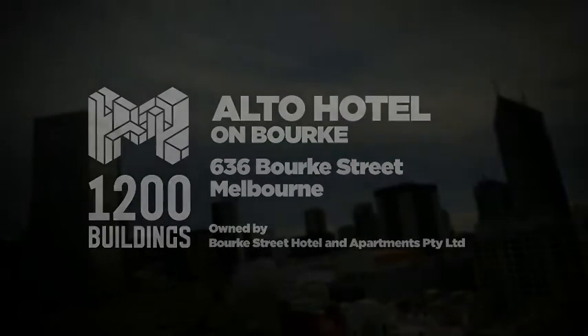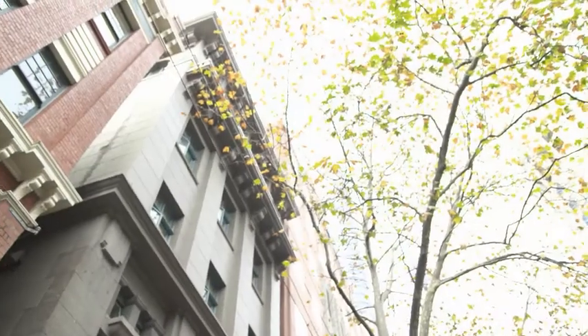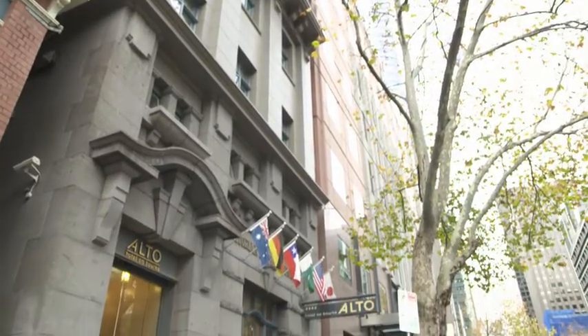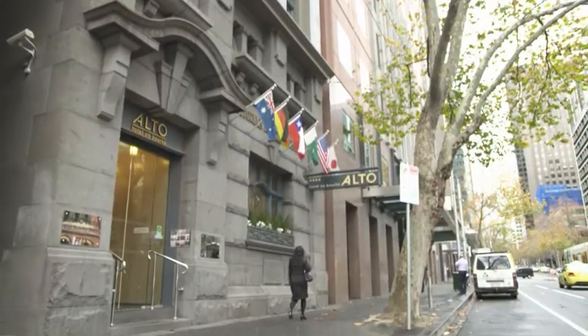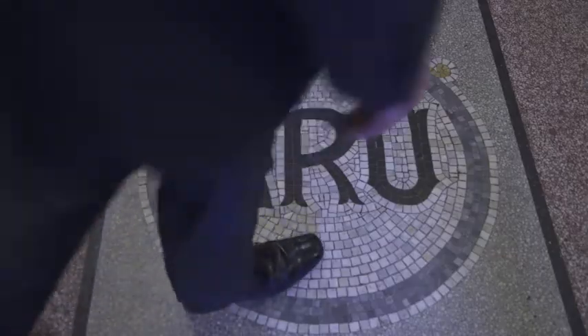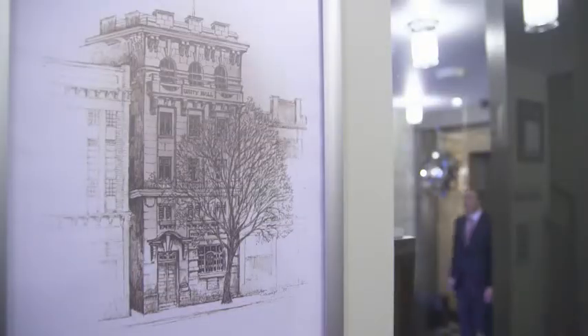Our Alto Hotel is a small boutique hotel, 50 rooms in total. It's a combination of everything from smaller hotel rooms right through to three bedroom apartments. That's relevant because the apartments have full kitchens, dishwashers and washing machines which can be quite resource intensive.